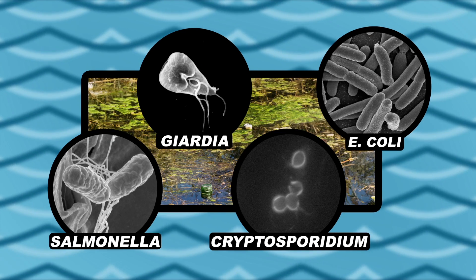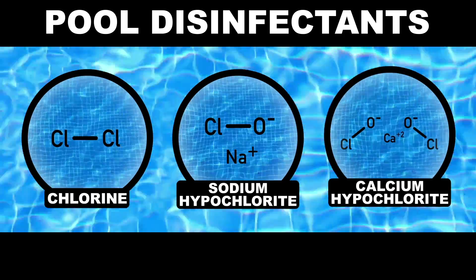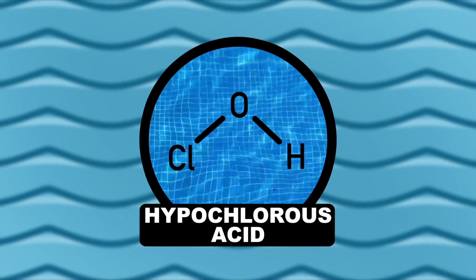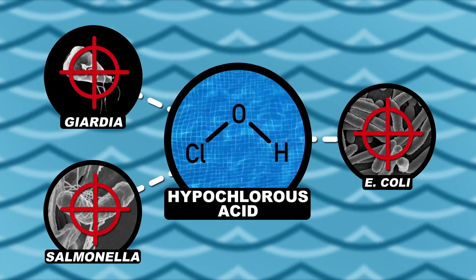Still waters tend to attract nasty microorganisms, so to keep our pools free from these pests we commonly disinfect the water with compounds such as chlorine, sodium hypochlorite, and calcium hypochlorite. These compounds react with water to create hypochlorous acid, which then acts as a big-time disinfectant and noted adversary of the still water squad.